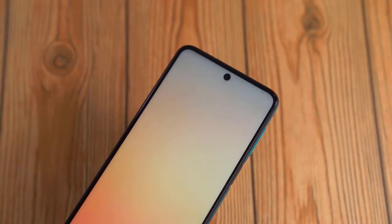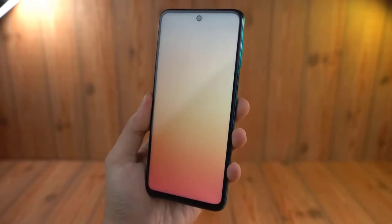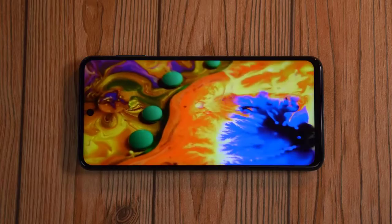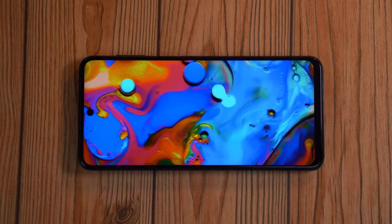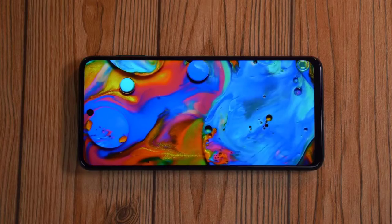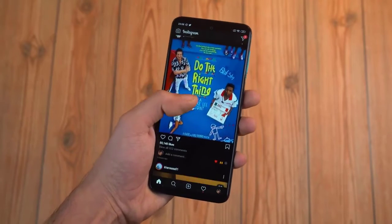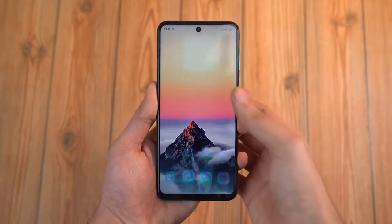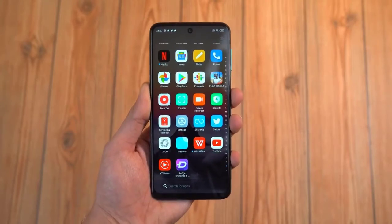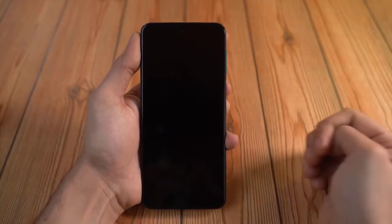The display is a Full HD+ 6.6-inch IPS LCD panel. I wish this phone had an OLED display, but the IPS display is not bad — it is still bright enough, the colors are nice and wide. Most people at this price range would probably not notice any difference. This phone is cheaper than some of the budget phones out there, at least in most markets compared to Samsung, but having an OLED display would have been amazing.